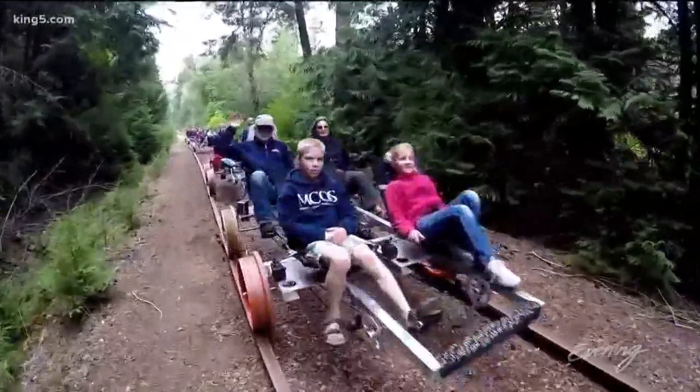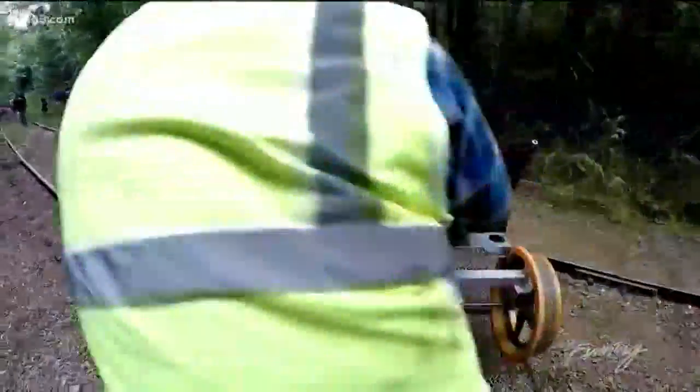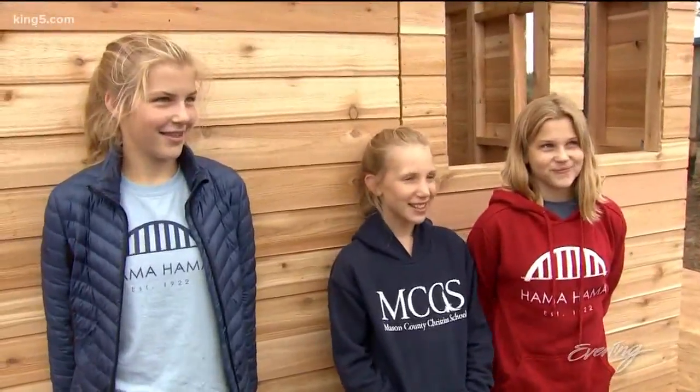Then, at the halfway point, our guides turn the carts around while our group catches its collective breath. It's fun. It's super fun! It was fabulous. It was so much fun. It was really fun, honestly. It was really great.